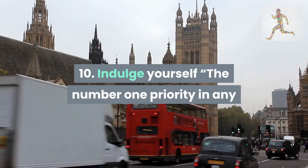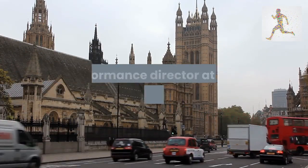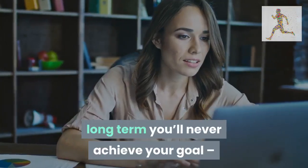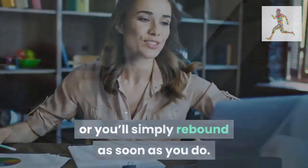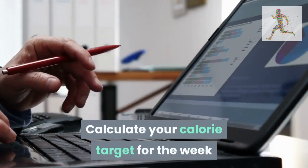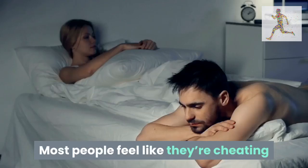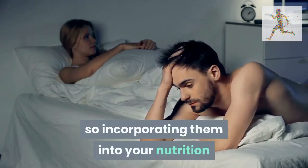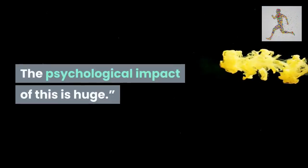Tip 10: indulge yourself. The number one priority in any fat loss challenge is compliance, says David Godfrey, performance director at One Performance UK. If you can't sustain the program long term, you'll never achieve your goal or you'll simply rebound. Calculate your calorie target for the week and allow 10% of that to come from your favorite foods. Most people feel like they're cheating when they eat favorites, so incorporating them into your nutrition plan keeps you on track without guilt or painful sacrifice. The psychological impact of this is huge.